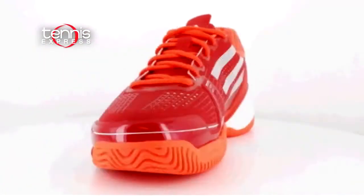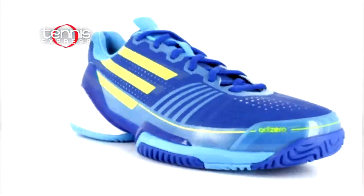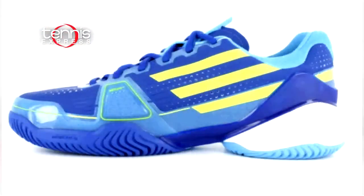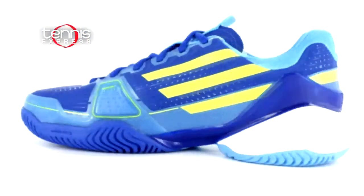Speaking of colorful, check out Tsonga's Adizero Feather shoes in bright shades of red and blue. They coordinate perfectly with either polo and short combo. Plus, they have a lot to offer with Adiware 6 for durability in a super lightweight package, and an extended torsion system for stability.